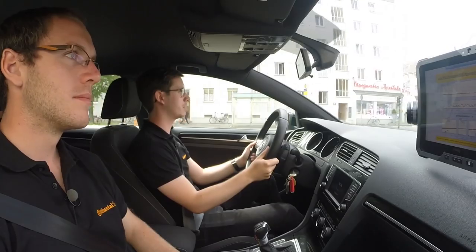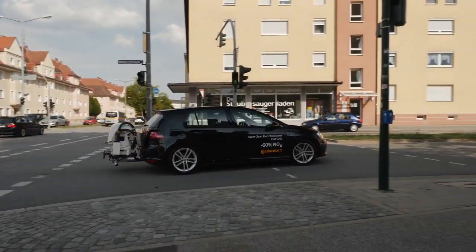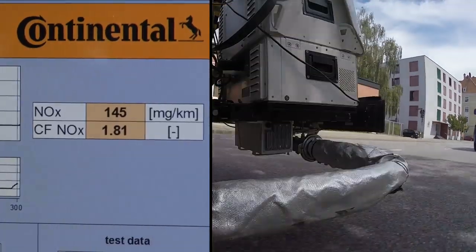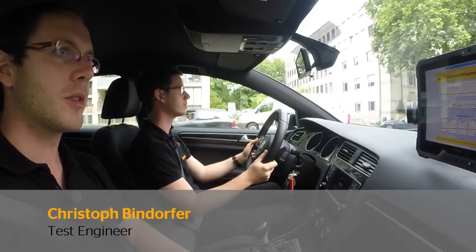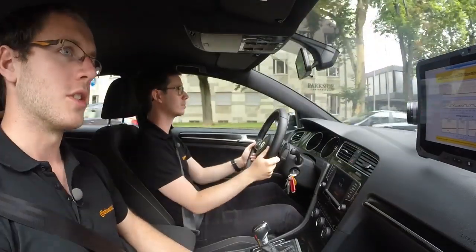Normally it takes minutes until the exhaust catalyst reaches its operating temperature. We found a way to heat it up much faster. After the regular combustion process, an additional quantity of fuel is injected into the cylinder and ignited. The effect can be seen quickly — the NOx emissions have gone down significantly, showing that the SCR catalyst is already working efficiently.